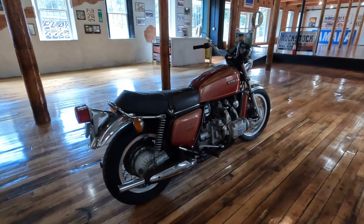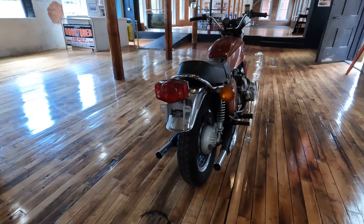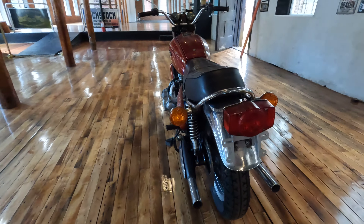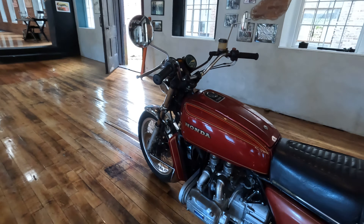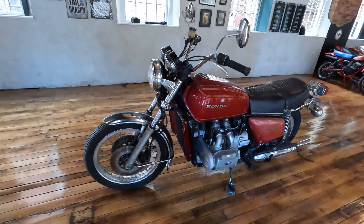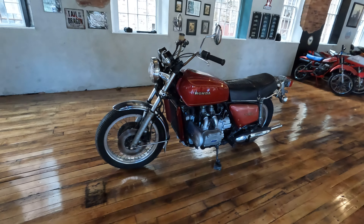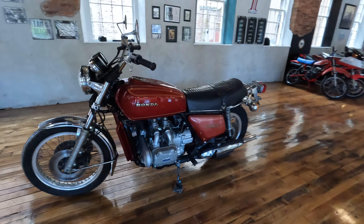Parts are readily available for these bikes and you're starting with a good core here — it's all there. Call with any questions at 860-454-7024. Our loss is your gain — someone's going to come out on top with this first year GL1000 Goldwing. Thanks for watching, good luck bidding, and God bless America.